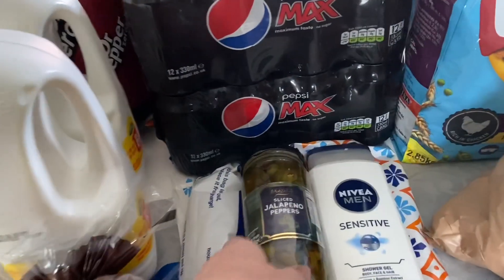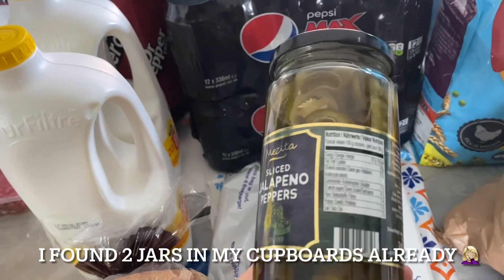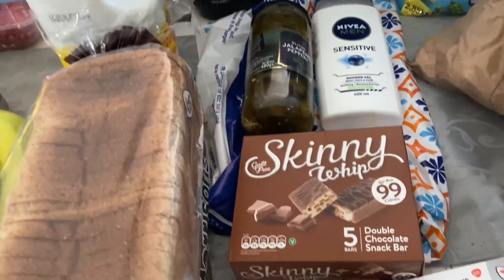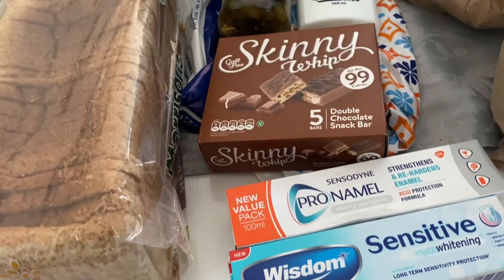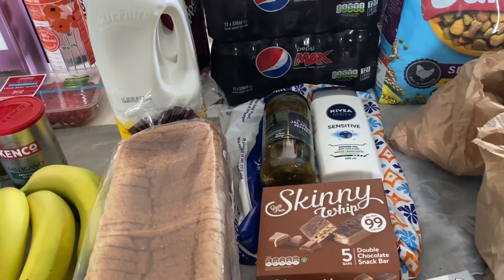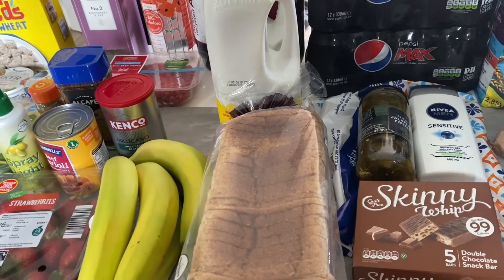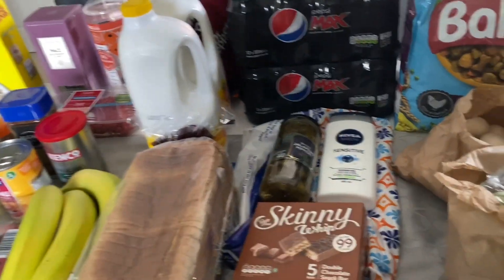From B&M I picked up some Pepsi Max and jalapenos — I couldn't get jalapenos anywhere else, so that's for tea tonight. Just some shower gel for my husband — I wanted the mint ones but this is nice anyway. And some toothpaste. Also, if you're an NHS worker, B&M gives you ten percent discount, and if you're registered with Morrisons as part of their NHS club you get ten percent off there as well — very thankful and grateful for that.